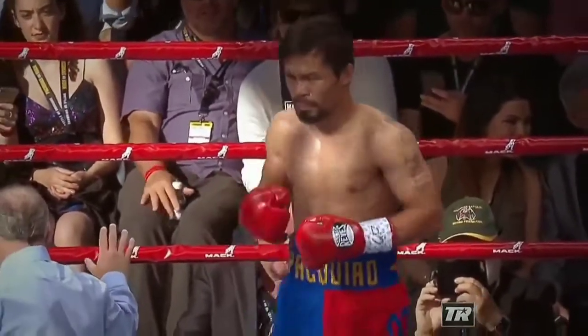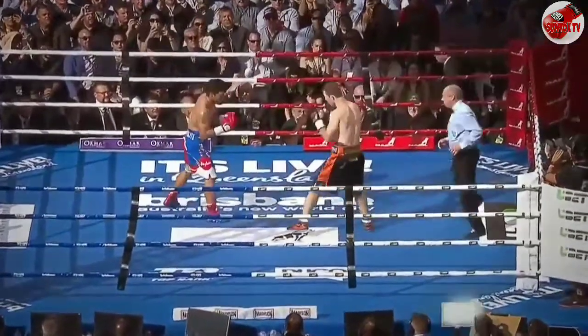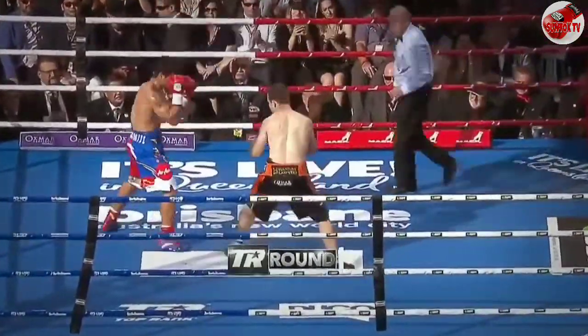Colonel Bob Sheridan here with Danny Green, the champion. And we get ready, here we go. Manny Pacquiao in red and blue. The Hornet in black and orange.